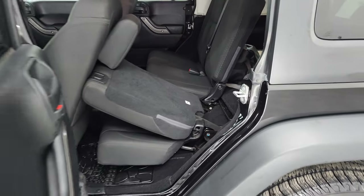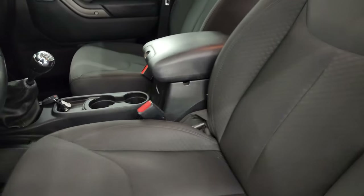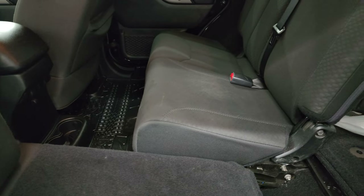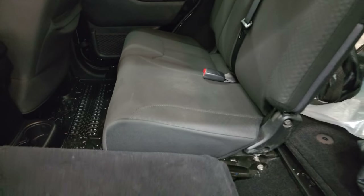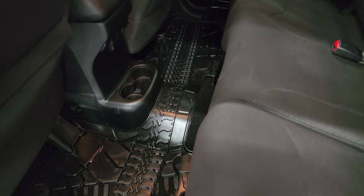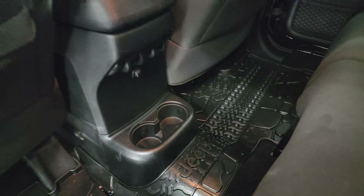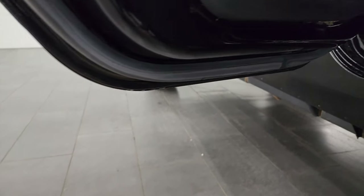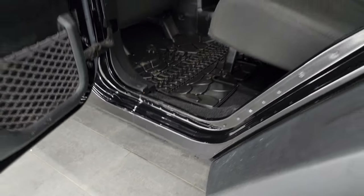These seats do fold down for extra storage — let me show you. They go down pretty nice and flat, and the headrest goes up to fit back in. Then they go back up like that. You get the all-weather floor mat that goes over the hump. Power windows are back here as well. Child safety locks on the back doors, and the inside and bottoms of the doors all look pretty good.